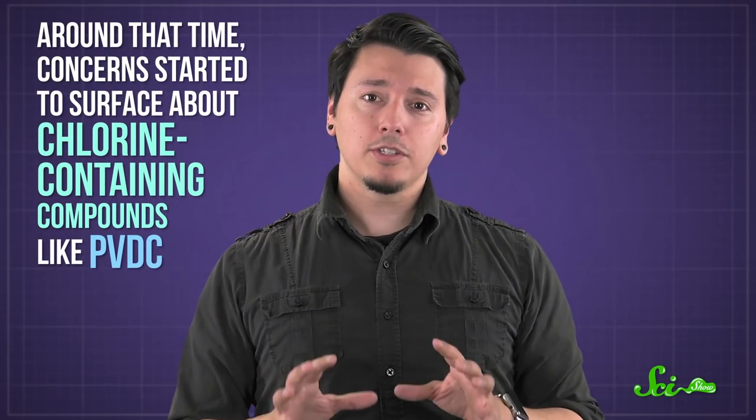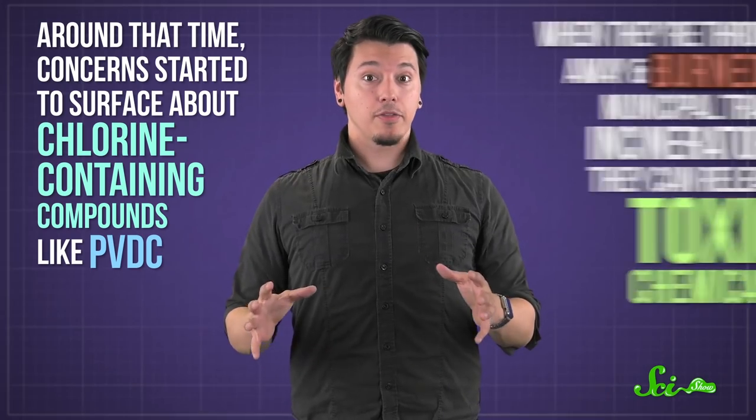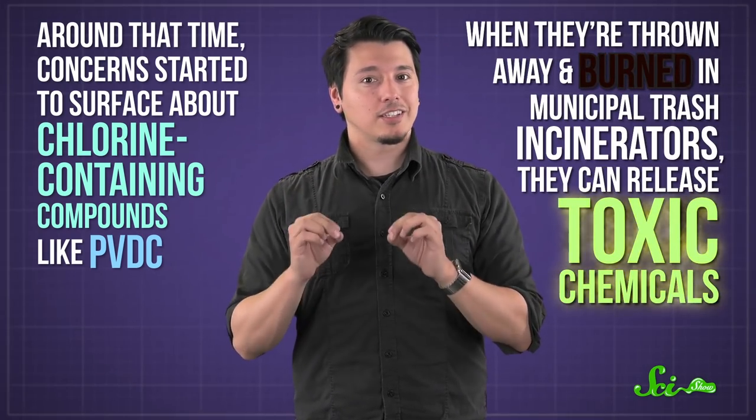But around that time, concerns started to surface about chlorine-containing compounds like PVDC. It turns out that when they're thrown away and burned in municipal trash incinerators, they can release toxic chemicals. When this came to light, SC Johnson made the responsible decision to eliminate PVDC from all of its products by 2004.